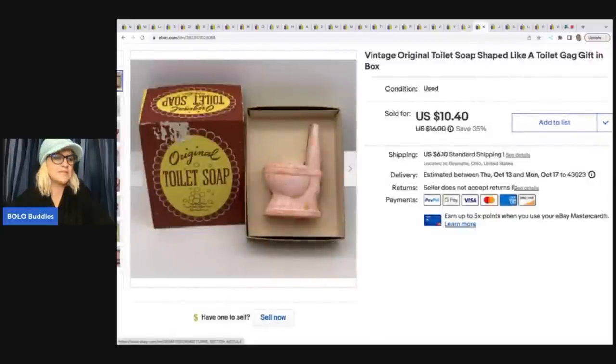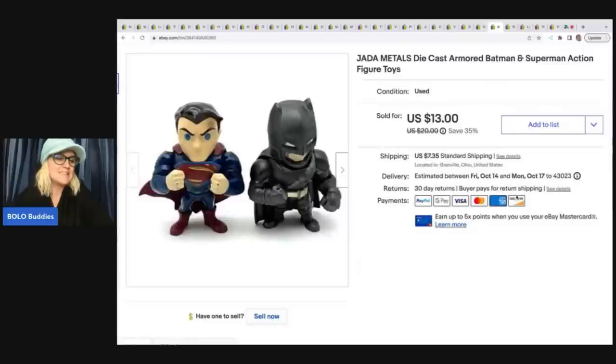This one here took forever to sell — I thought it was super cool and would go quickly, but it didn't. Maybe I had bad keywords. How do you describe toilet soap? Soap shaped like a toilet. I paid a dollar for it at a thrift store and ended up selling for a best offer of $9 plus shipping. These Batman figures are by Jada Metals — die-cast metal figures from a thrift store mystery box. I sold these for $13 plus shipping.